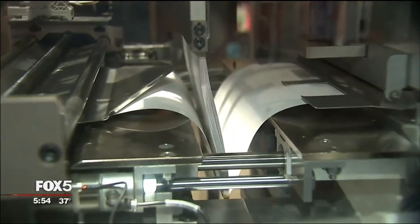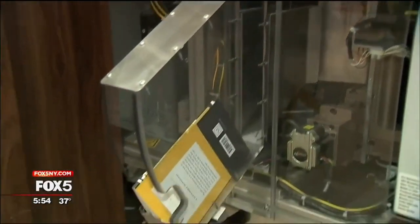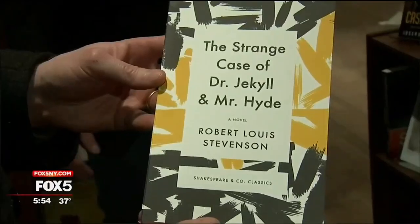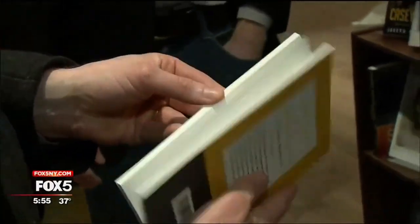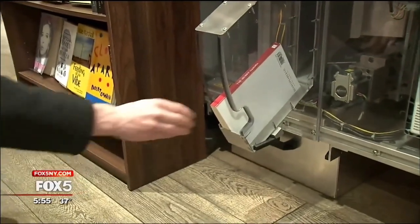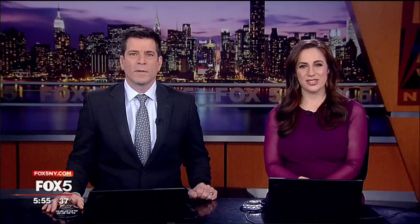Superheated glue binds up to 700 pages within seconds, spitting out a book near indistinguishable from any other paperback on Shakespeare & Co.'s shelves within five minutes, giving this small Upper East Side shop as many titles in stock as any bookstore anywhere else on the planet. On the Upper East Side, I'm Matt King, Fox 5 News.